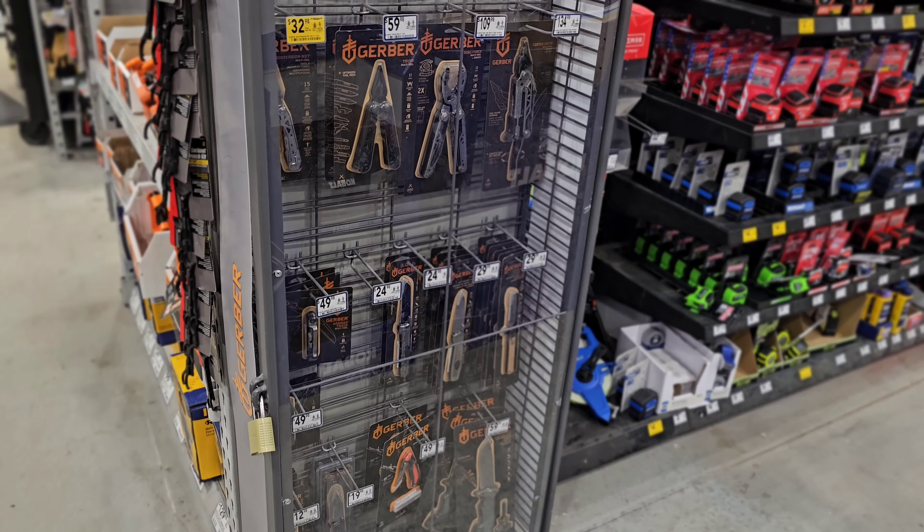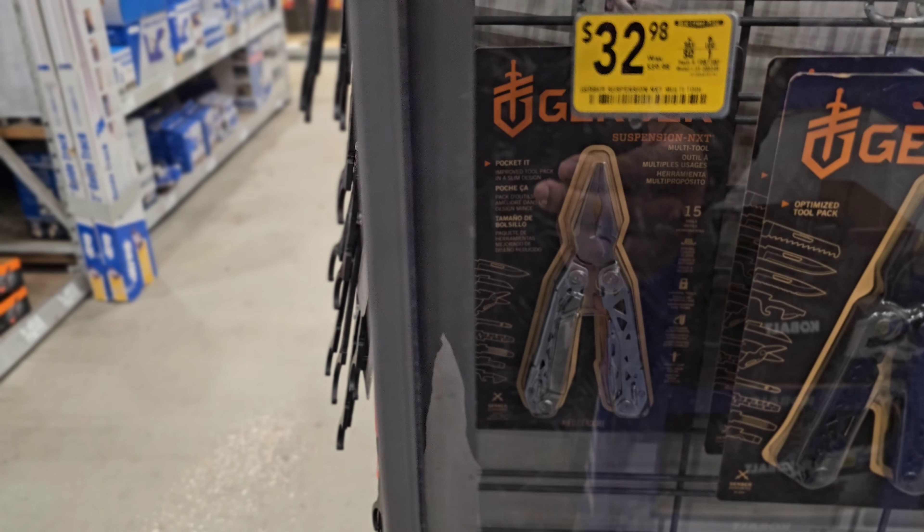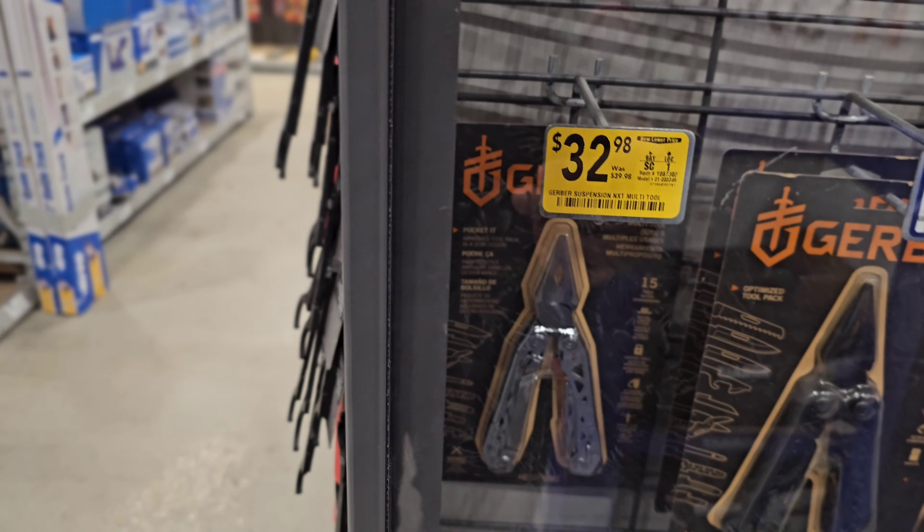Today we're going to start out doing something a little different and not go for the ultra expensive stuff. Starting out, we've got a Gerber multi-tool at $32.98, down from $39.98.